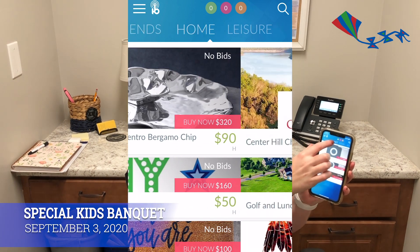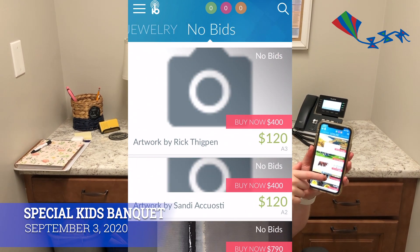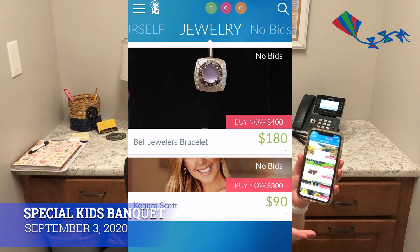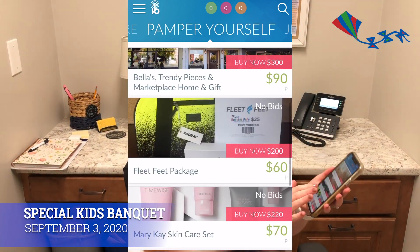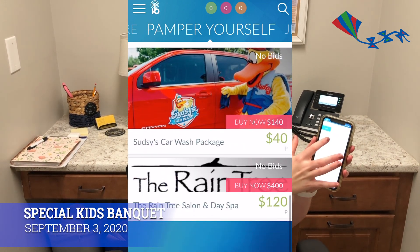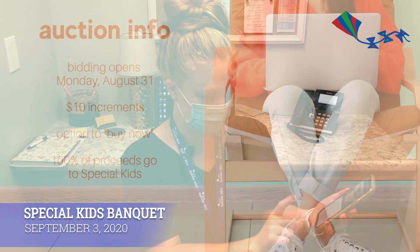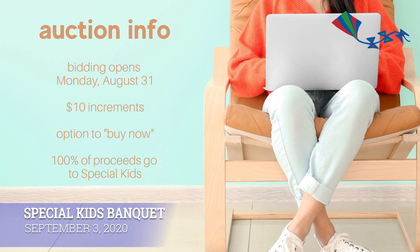Categories include art, food, furry friends, home, and leisure — we have some really awesome trips that people have donated, some awesome food stuff, some spas. If you want to click on any of them to see more information, you just click on it and you can read all of the details and fine print below. Once our bidding is open, which it will be on August 31st, you're able to press bid in $10 increments, or you can press buy now if it's something you really want. All of these items were donated to Special Kids, so 100% of the auction money goes back to supporting Special Kids and the children that we serve.